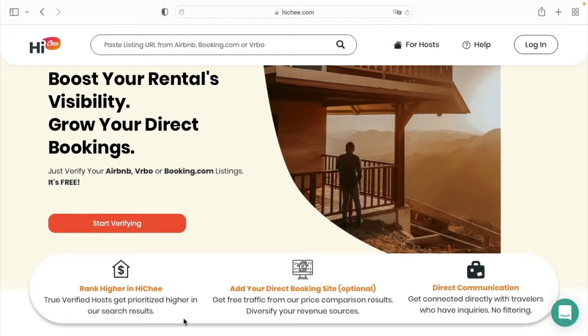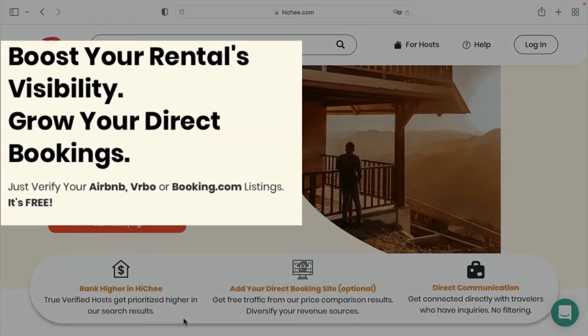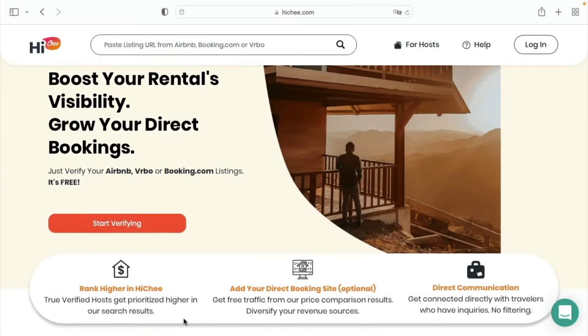Here at Haichi.com we offer price comparisons on all of Airbnb, Booking.com, and Vrbo listings. If you list with one or more of these companies, your property is already on our platform.